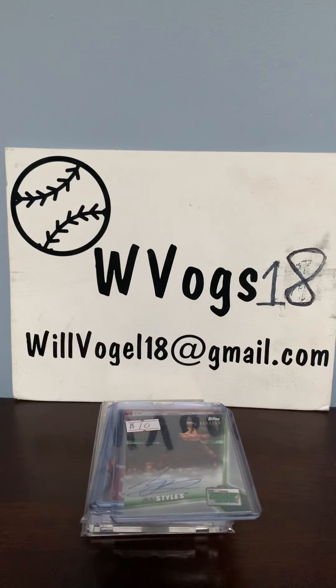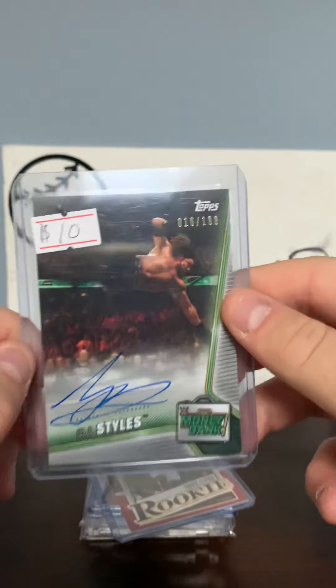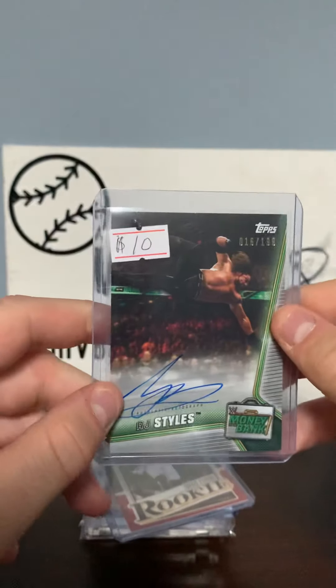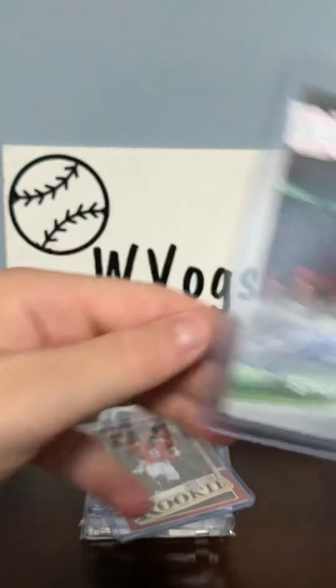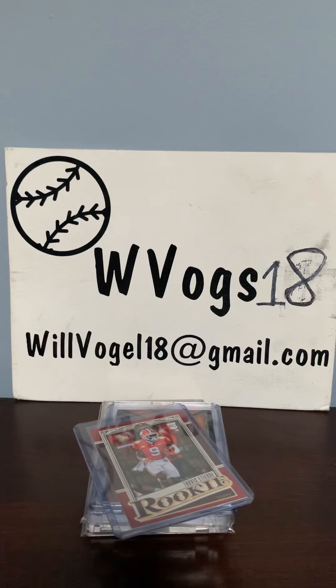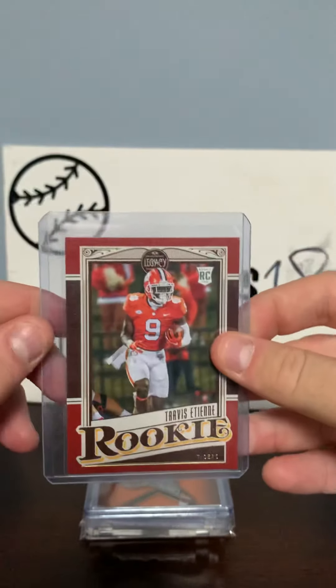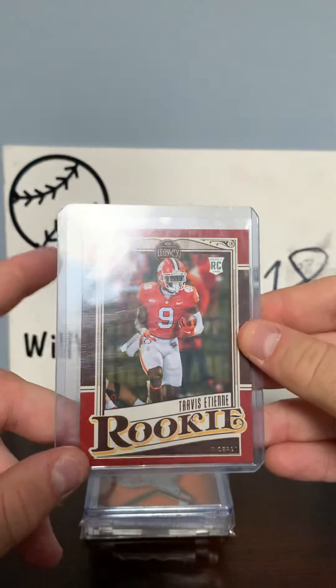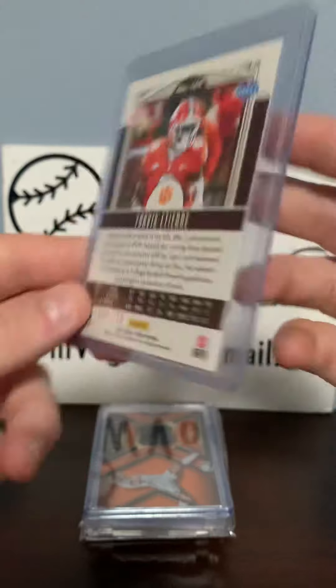Now on to the bigger things. We got for $10 an AJ Styles 16 of 199 Topps card — very cool. I've started to watch WWE recently and I am hooked on it. I love watching it and he is a great wrestler. Then we have a Legacy rookie card of Travis Etienne that is numbered to 299, very cool.